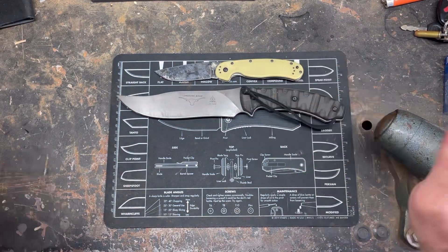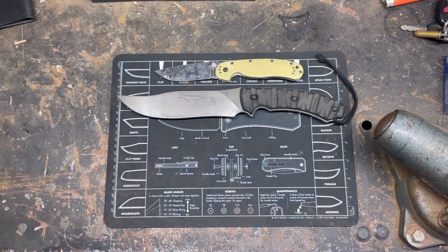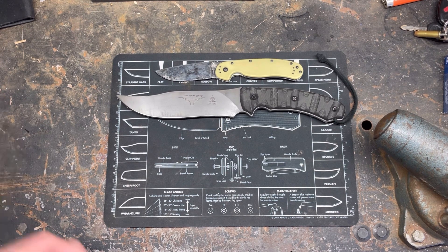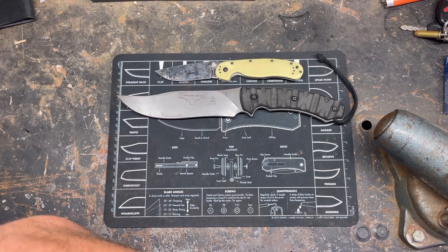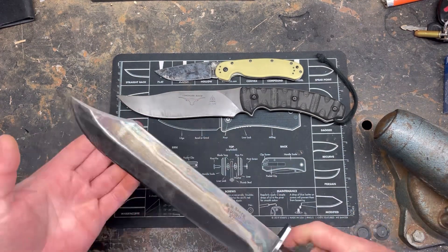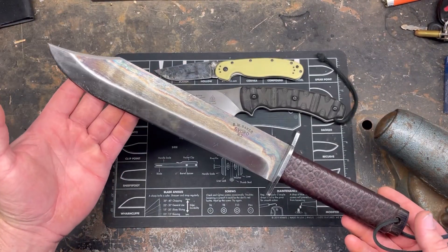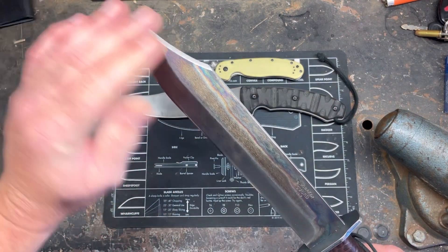For my large knife — this one might shock some people, maybe not. For the large to extra large category, eight inches and up, I'm a huge fan of the ESEE Junglas. It's a badass knife, I love it. But if I had to choose one, I would probably pick this other guy.